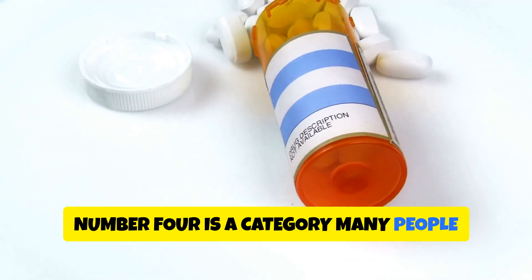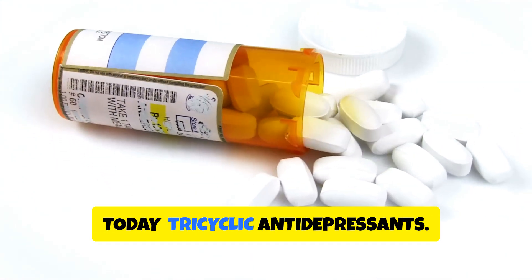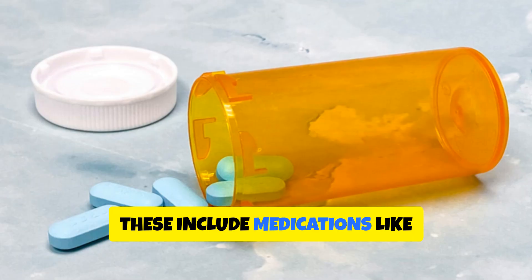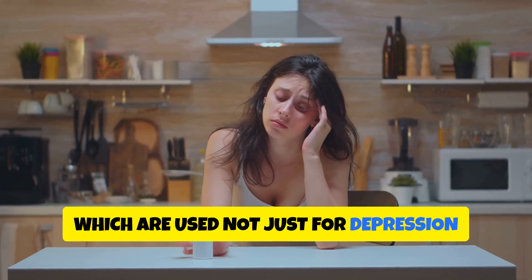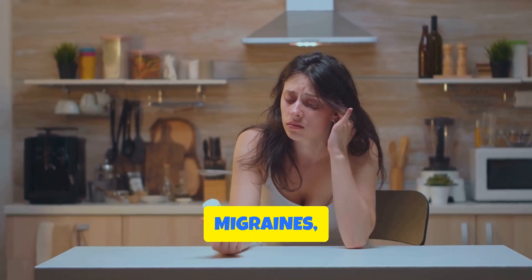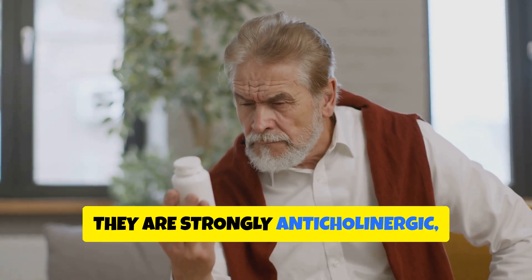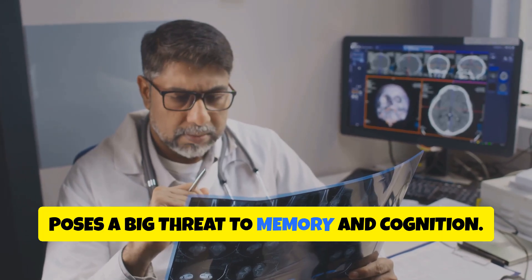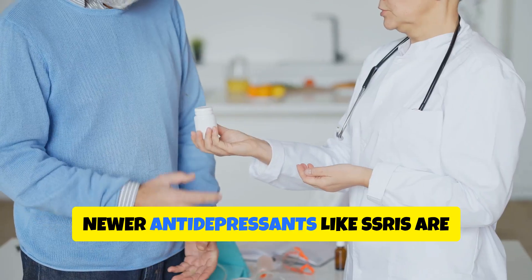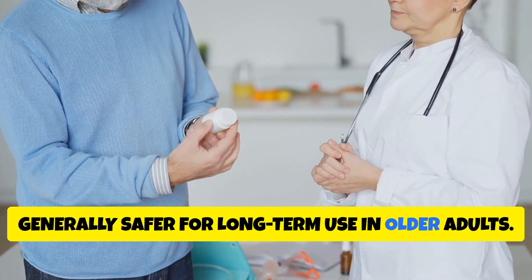Number four is a category many people think of as outdated but is still used today: tricyclic antidepressants. These include medications like amitriptyline and nortriptyline, used not just for depression but also for chronic pain, migraines, and even bladder issues. However, they are strongly anticholinergic, which poses a big threat to memory and cognition. Newer antidepressants like SSRIs are generally safer for long-term use in older adults.